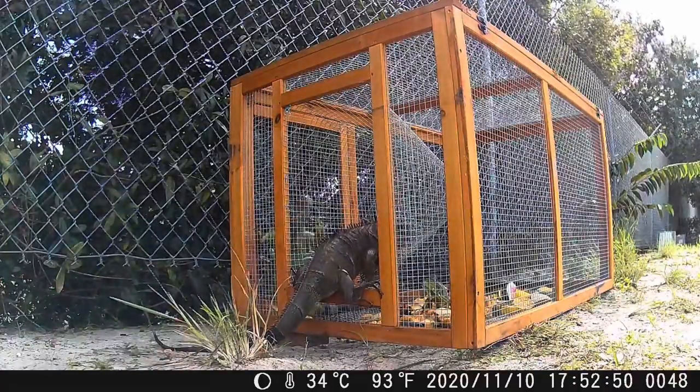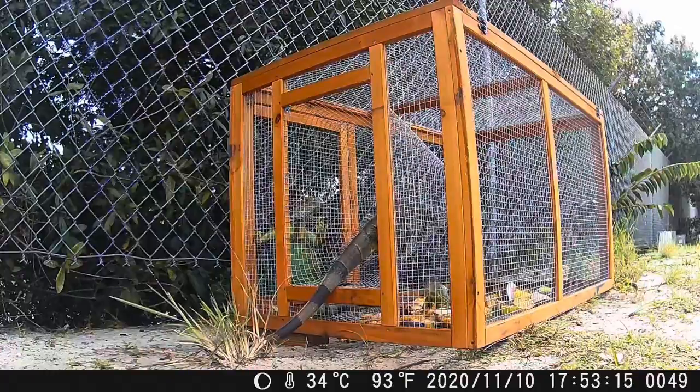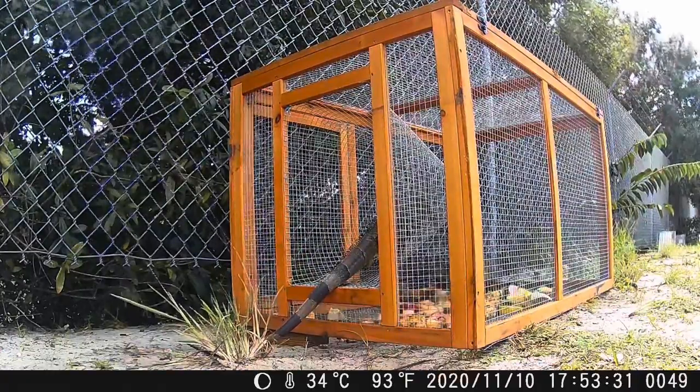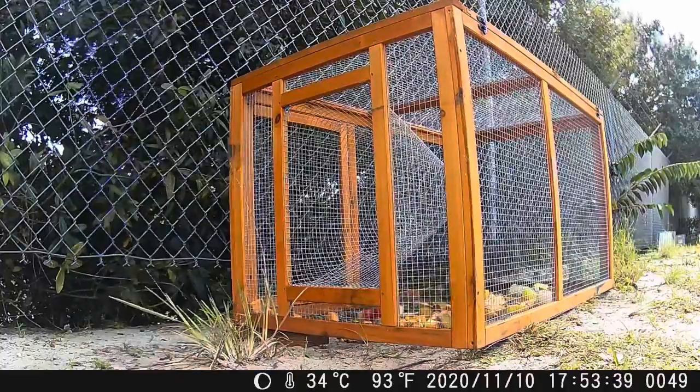This iguana is considering going inside the box, but it seems like his buddies start warning him not to come in — it's a trap — and they start freaking out and end up scaring him away.